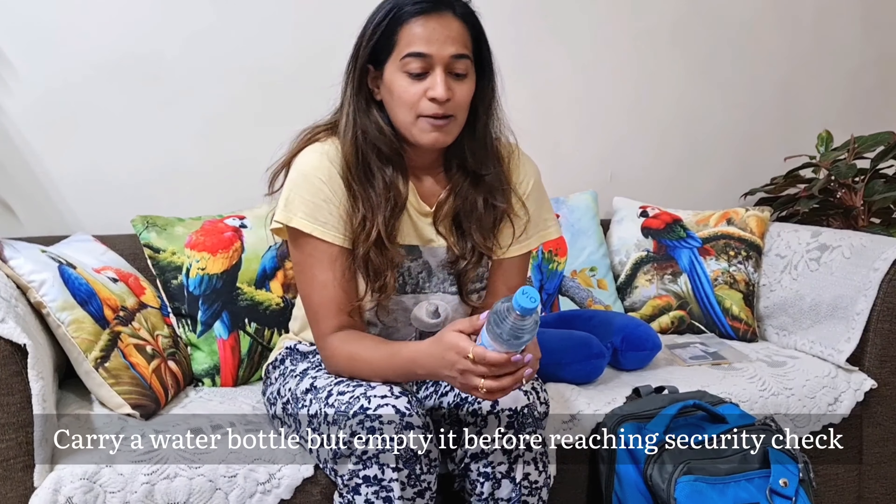You need to keep a water bottle with you at the airport. But first, remove it before security, otherwise they will throw it away. Remove it from your bag before security, cross security, and then fill in the water — so you don't have to buy it extra at the airport.